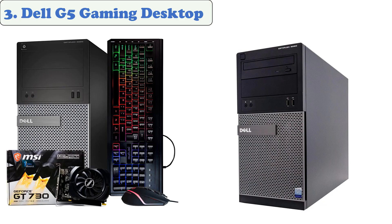At Number 3: the Dell G5 Gaming Desktop. If you're looking for a gaming PC that won't break the bank, the Dell G5 is a great choice.